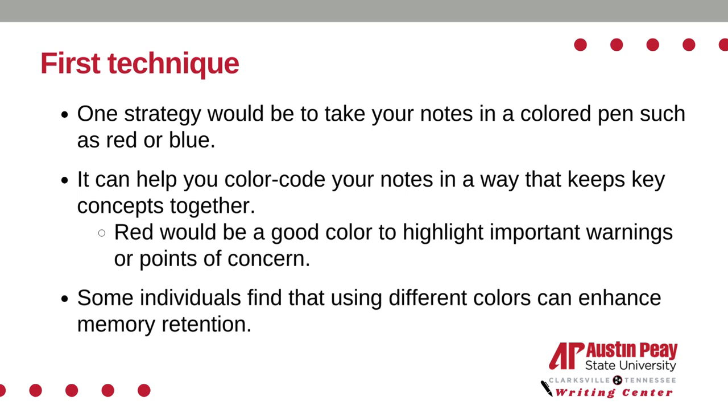The first technique when taking notes in your lectures would be to write in colored pens. It can help you color code your notes in a way that keeps key concepts together. Red would be a good color to highlight important warnings or points of concern.